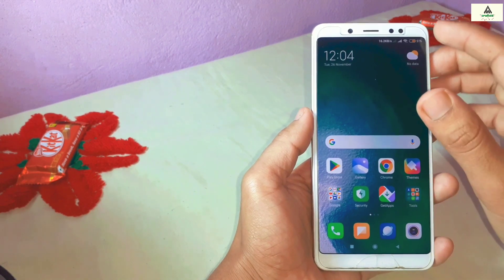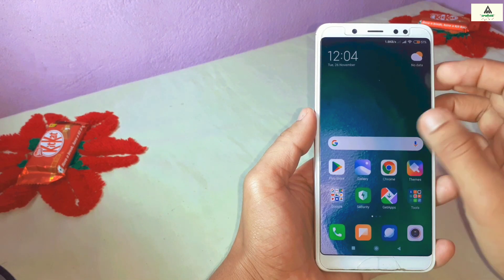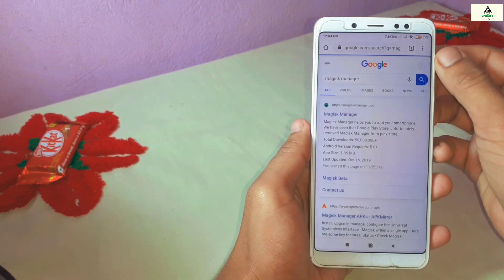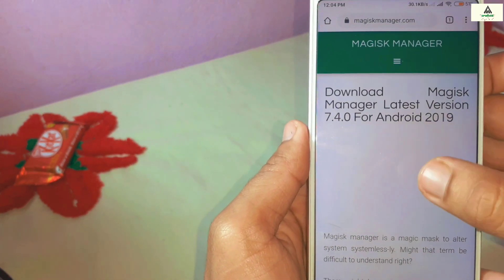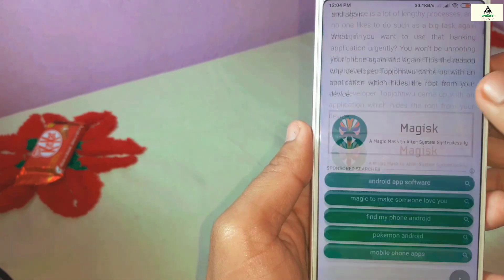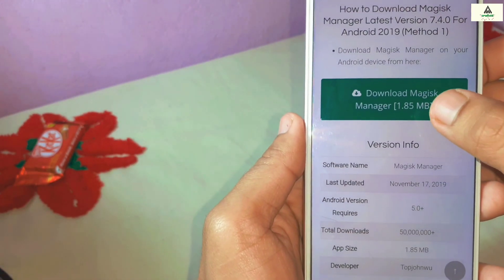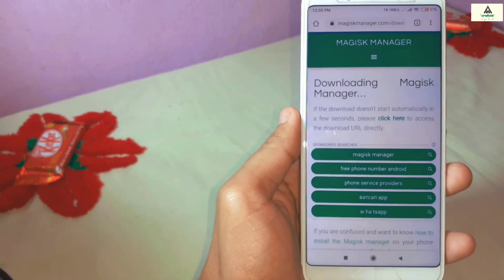After installing Pitch Black recovery on your Redmi Note 5 Pro, go to any browser and search for Magisk Manager. Go to the magiskmanager.com website, scroll down to the bottom, and click on the download button.